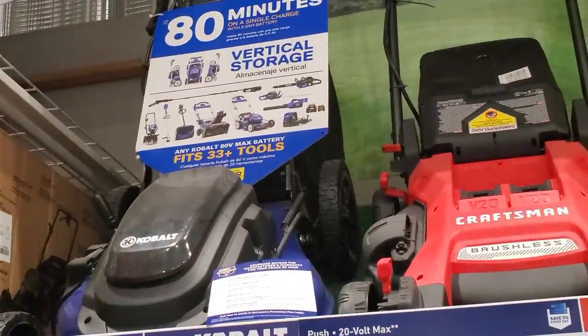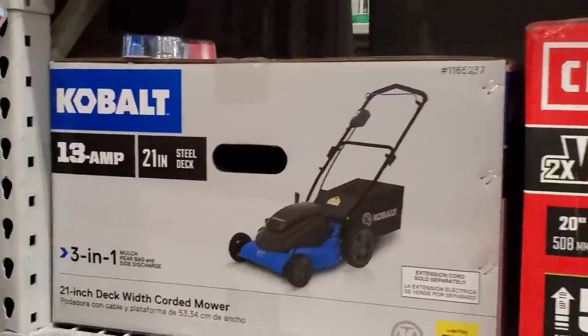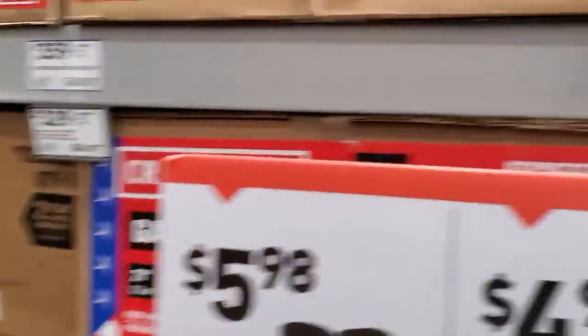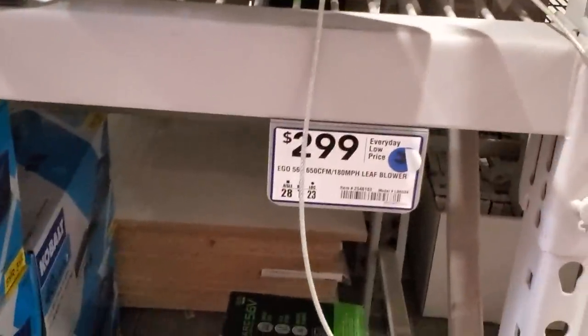They've got this for $299 — the Craftsman 20-volt push mower. Then they've got this corded Kobalt mower for $199, it's a 3-in-1. And the EGO for $299 — this is the leaf blower.